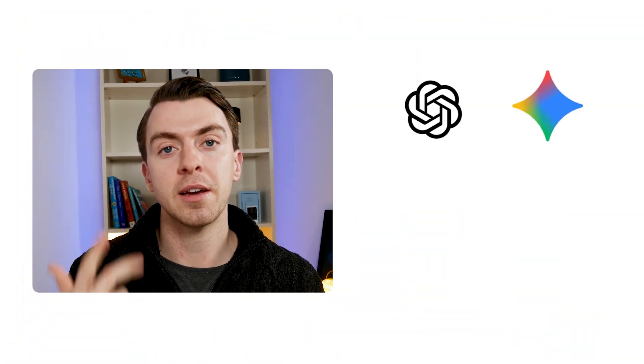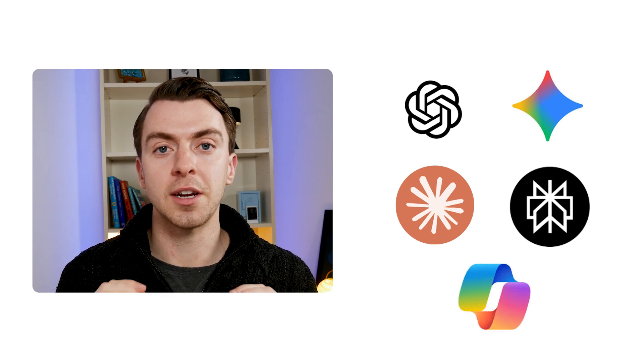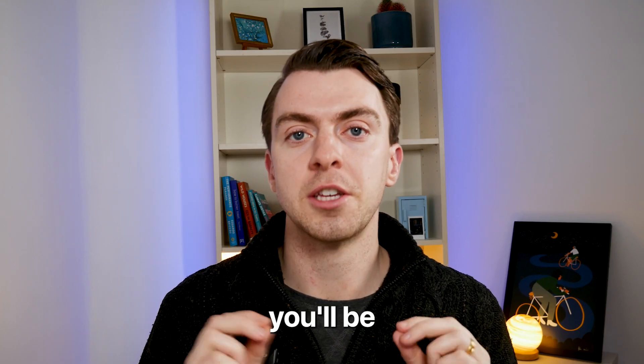By the end of this video, you'll know exactly which of the big five — namely ChatGPT, Gemini, Claude, Perplexity, and Copilot — you need to use for each part of your workflow. Because here's the truth: each of these tools has a superpower, and if you match the tool to the task, you'll be unstoppable.